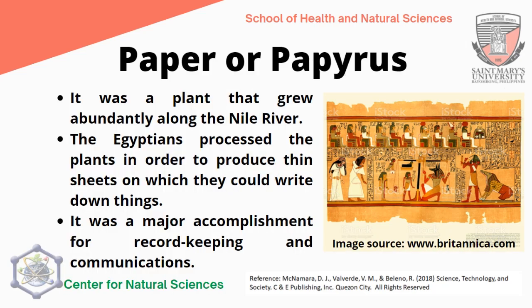Regarding papyrus — to clarify, the origin of paper is attributed to Chinese civilization. However, the Egyptians used a plant that grew abundantly along the Nile River, which they processed to produce thin sheets on which they could write. This was a major accomplishment for record-keeping and communications during the Egyptian civilization, and the Egyptian civilization had their own way of producing paper using the plant papyrus.